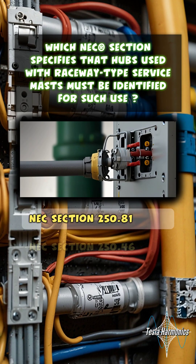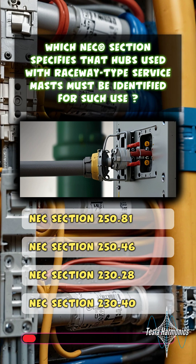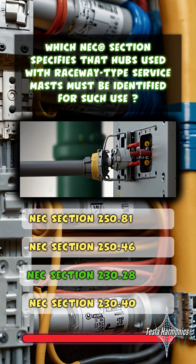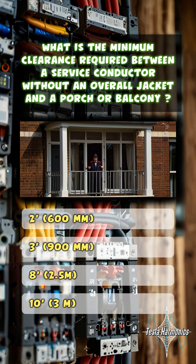Which NEC section specifies that hubs used with raceway-type service masts must be identified for such use? NEC section 230.28.